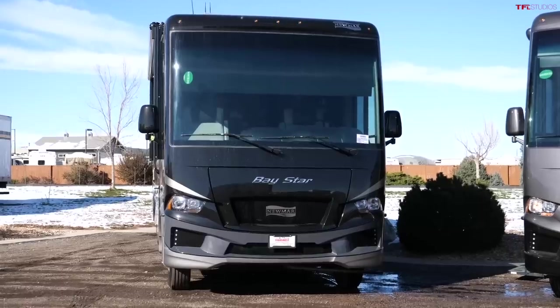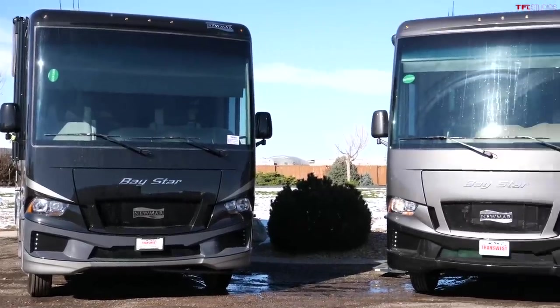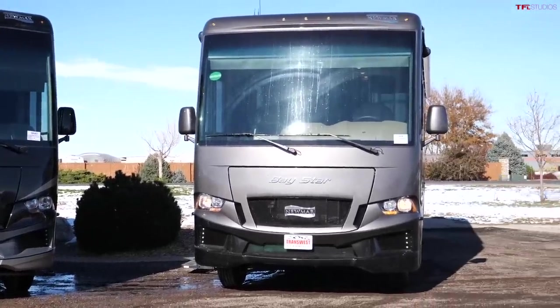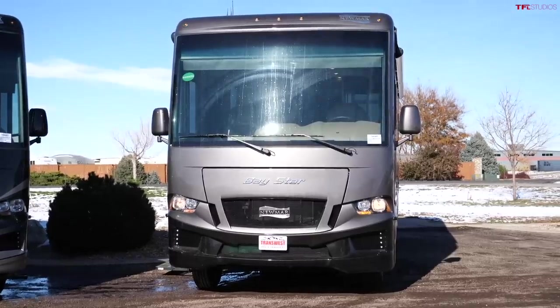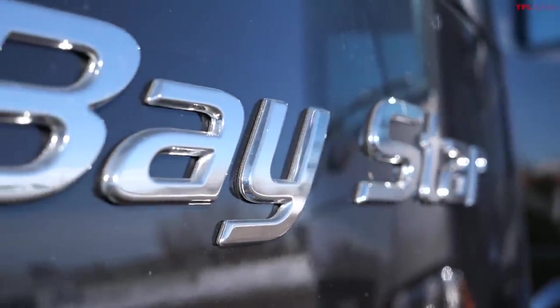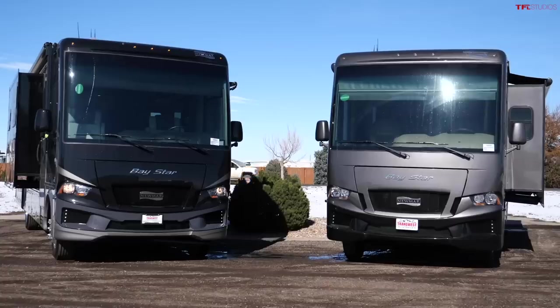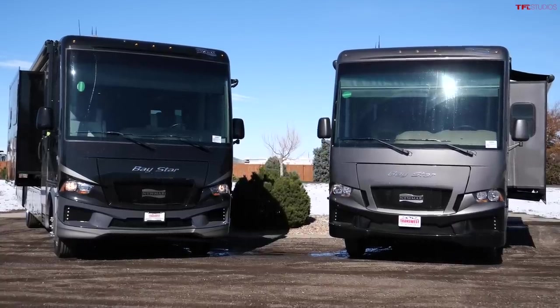Hey guys, believe it or not, these two humongous motorhomes behind me are the most compact and affordable Class A RVs from Newmar. Why have two of them? I have a 2020 model powered by a V10 gas engine and a 2021 model powered by a Godzilla V8, but both have very cool features at relatively affordable prices. Let's go inside and find out what's what — both are Baystar models.